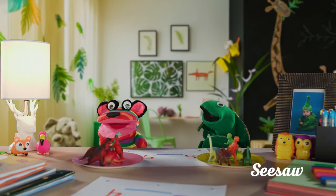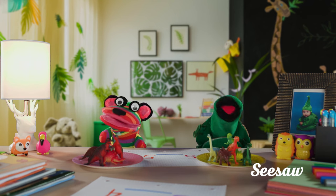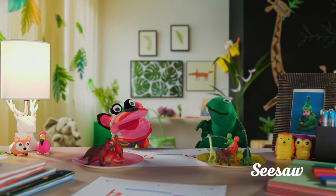Congratulations, Rainbow Bear! Now you know the less than sign, the greater than sign, and the equal to sign.